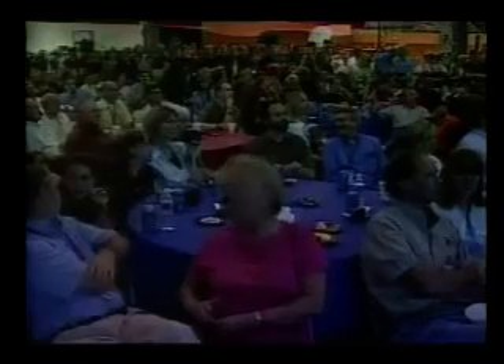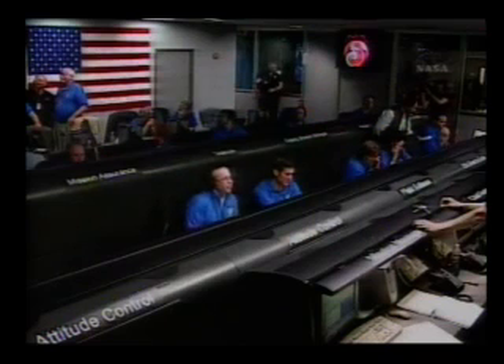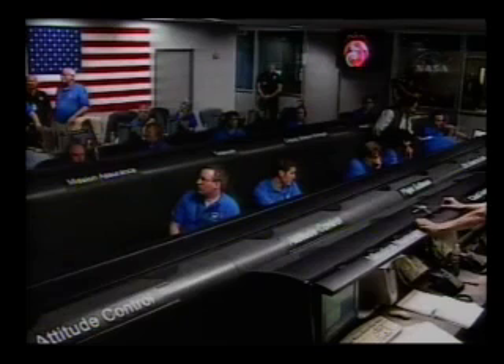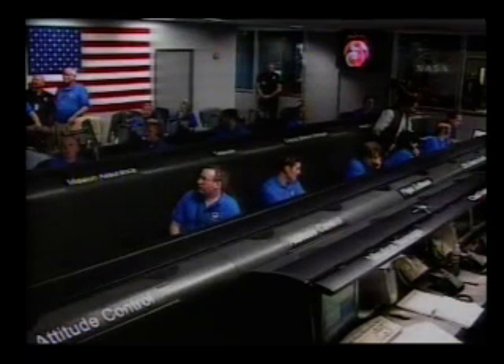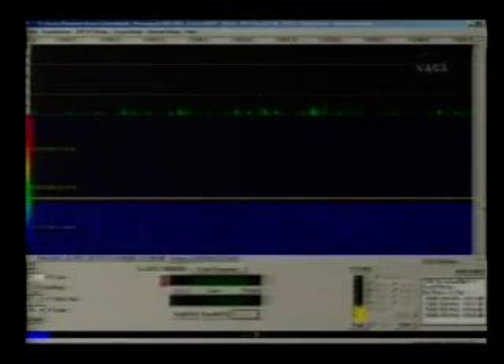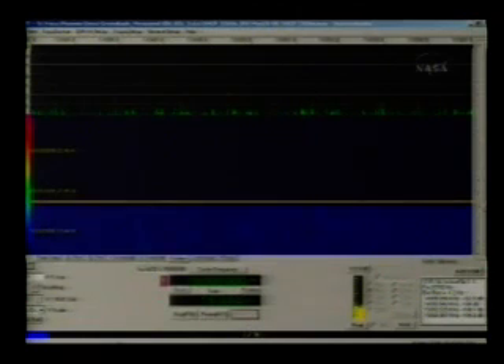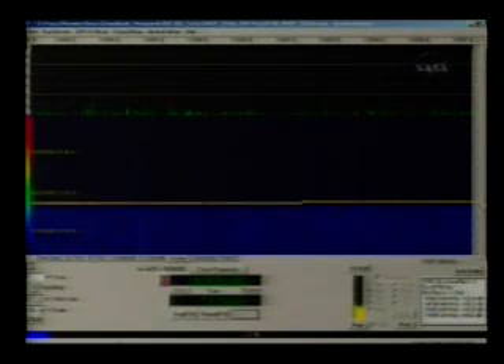Phoenix is now one minute past the entry point. We still have a signal via Odyssey, and we see it on directors as well. We notice a drop in the Odyssey signal, but we still have Odyssey data.